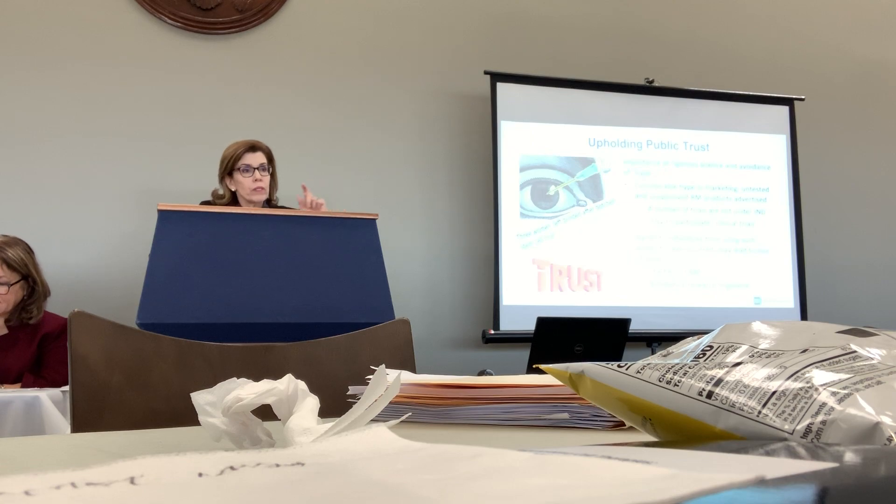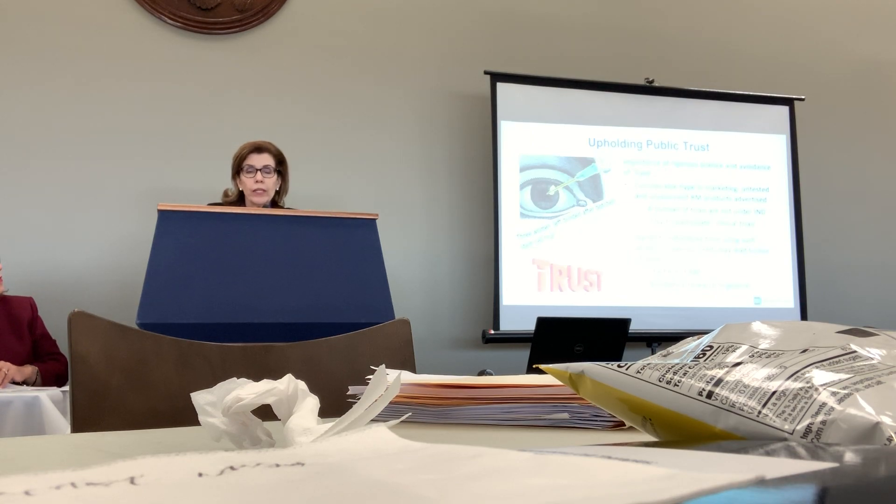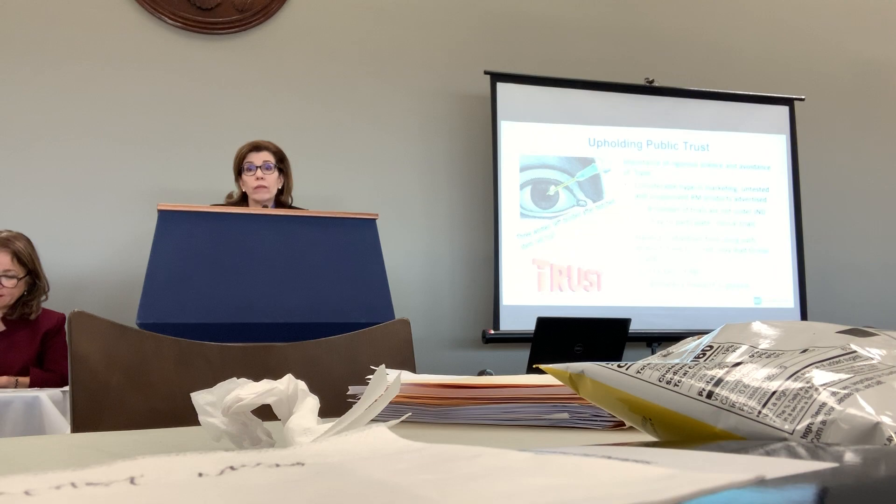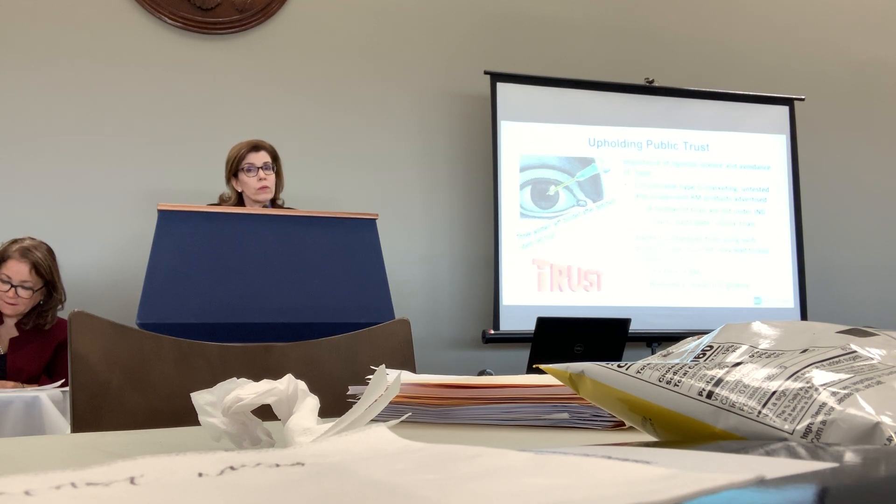From an NIH perspective, upholding and earning public trust is absolutely critical to this endeavor. We have heard about hype in the field, marketing of untested and unproven treatments, and studies that have unfortunately met with tragic consequences for certain patients, sometimes at great financial cost to them. Upholding public trust in this field is going to take a lot more than avoiding hype — it is going to take rigorous science to produce safe and effective cures.